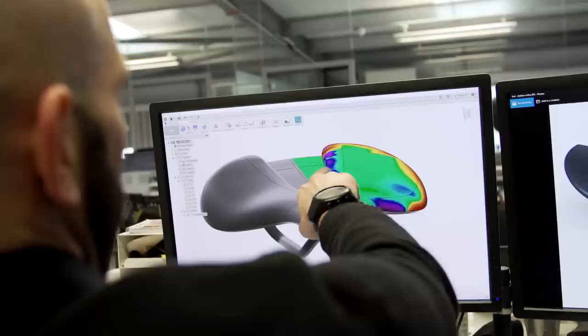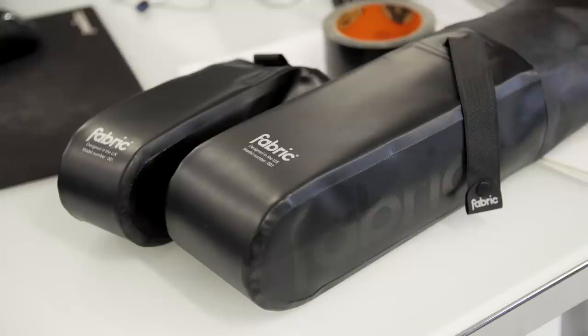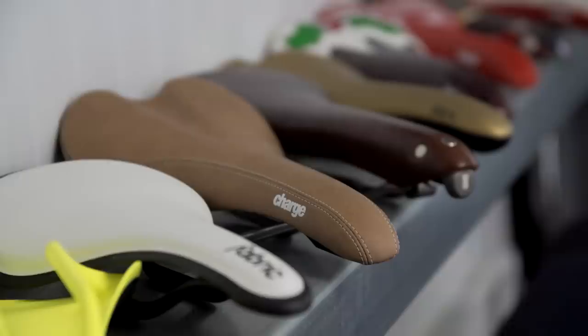So I'm hoping you can talk us through the design process of a new saddle — which technically no one's seen yet. But before we do, can you give us a bit more info about Fabric? Aside from the saddles, what else do you make? We make a whole range of different products: lights, tools, pumps, and we're working on all sorts of different categories. The key thing with Fabric is that we're trying to identify areas of the market where we could be different by design.